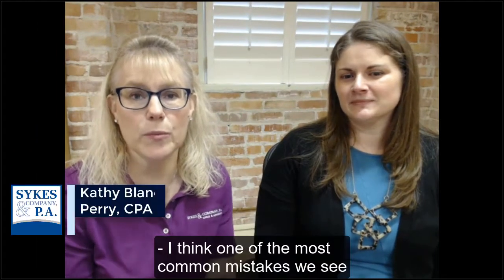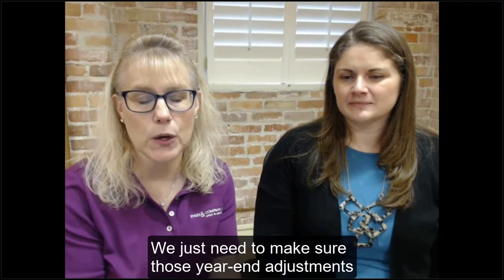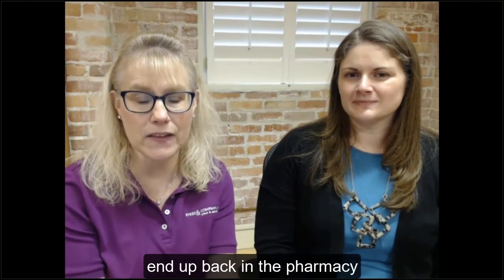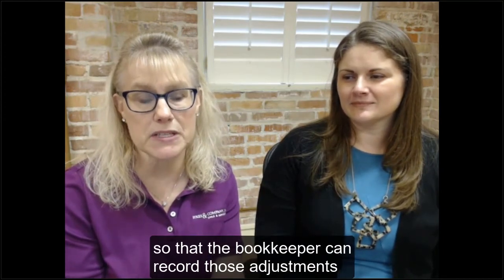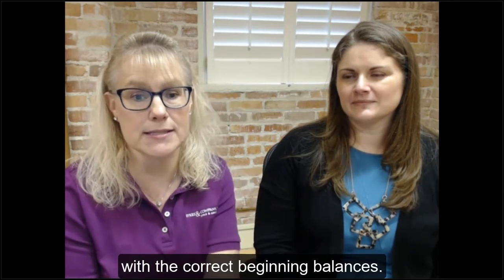One of the most common mistakes we see is when the tax return is being completed at year-end and the accountant has made additional year-end adjustments. We need to make sure those year-end adjustments end up back in the pharmacy so that the bookkeeper can record those adjustments in her books, so that the new year starts off with the correct beginning balances.